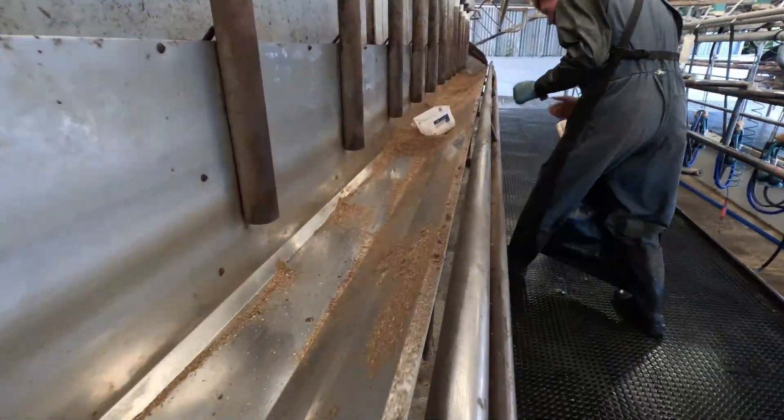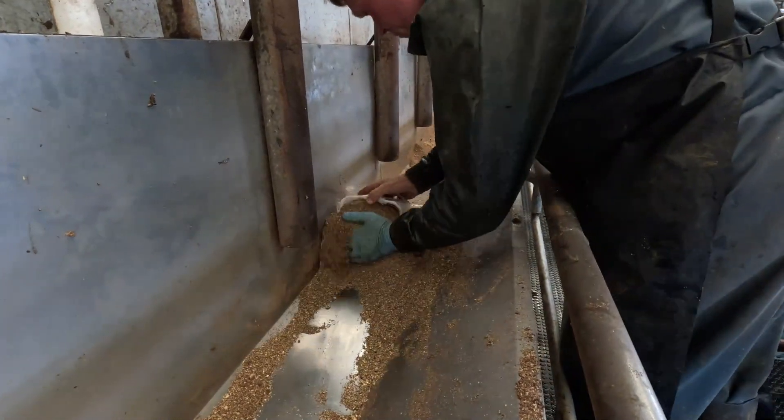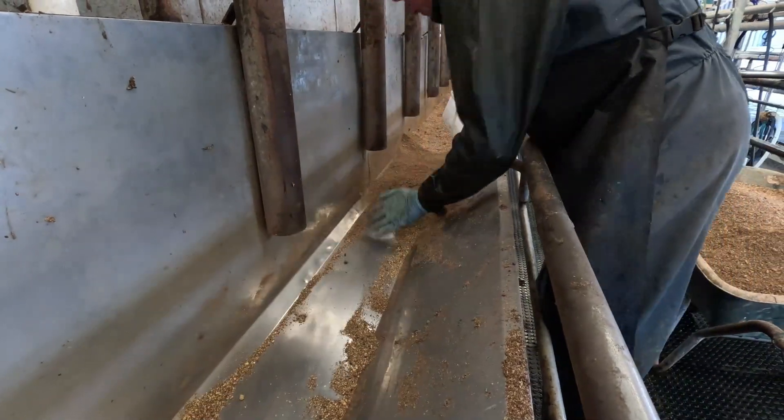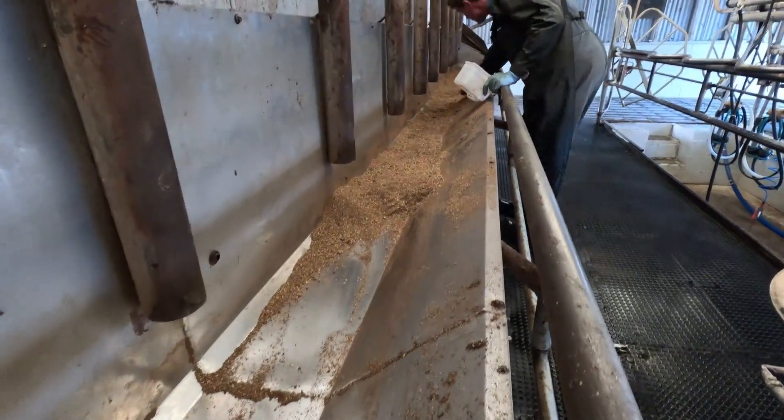This season we also clean the feed bins religiously after every milking. This ensures all cows get the same amount of meal every milking, meaning first and second row cows don't gorge themselves on feed left over from the previous milking.